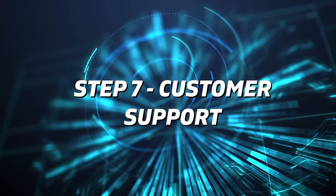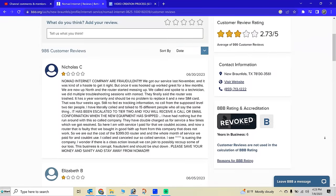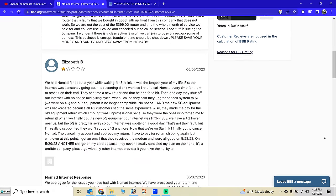Research the reputation of the internet service provider's customer support. Look for reviews from existing customers on their feedback, which will also include response time and issue resolution.